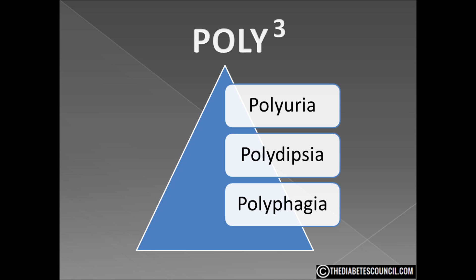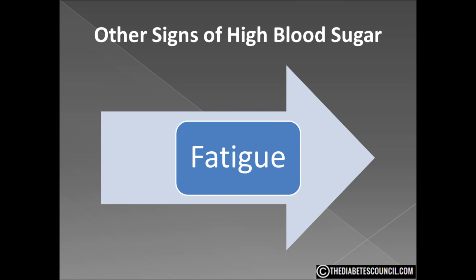Most everyone who has a blood sugar level above 150 will experience at least one, if not all, of those symptoms — usually at least two of them. Another symptom you may feel is fatigue. Your body is working so hard to regulate your blood sugar, your cells can't get the fuel they need to work properly, and this will cause you to feel very tired. You will want to rest constantly.